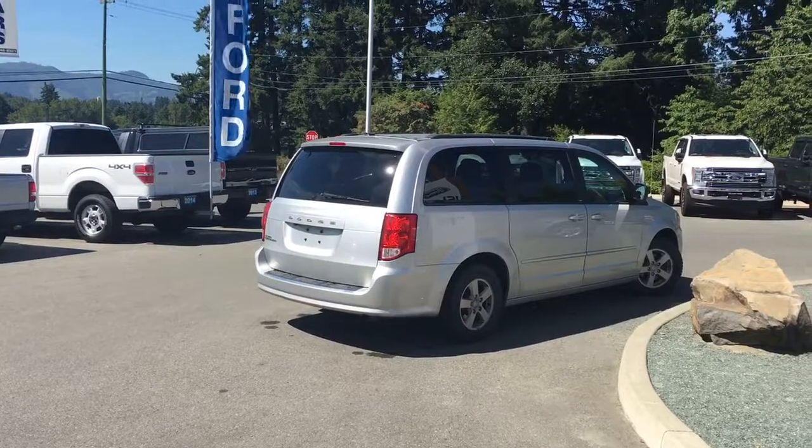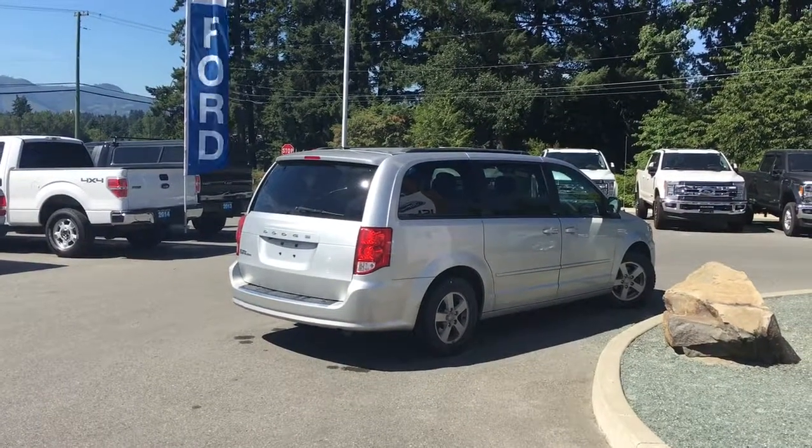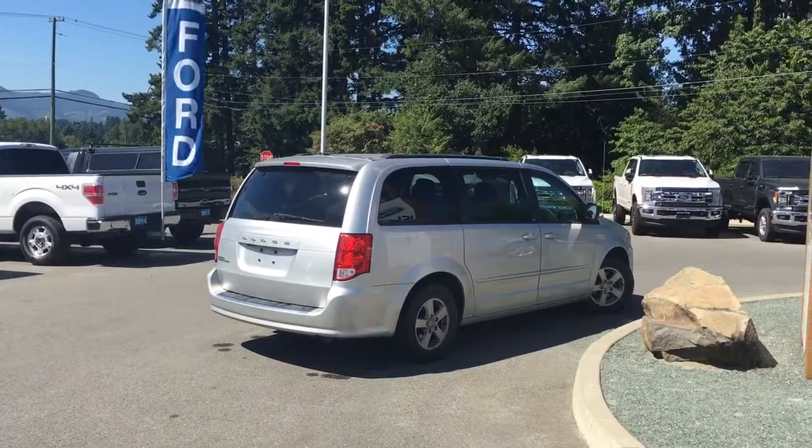If you want to see more pictures and a full-length video, check us out at www.islandford.ca.